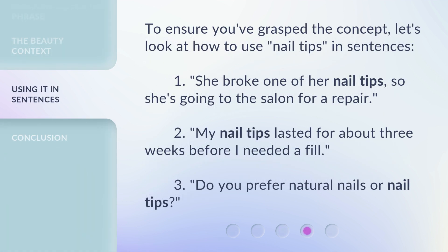To ensure you've grasped the concept, let's look at how to use nail tips in sentences. 1. She broke one of her nail tips, so she's going to the salon for a repair. 2. My nail tips lasted for about three weeks before I needed a fill. 3. Do you prefer natural nails or nail tips?